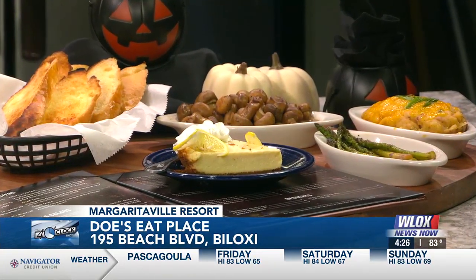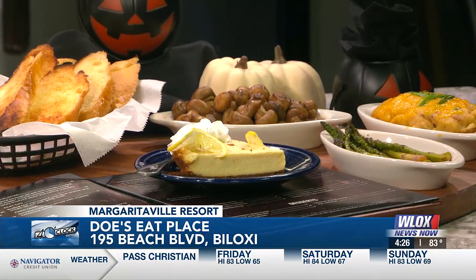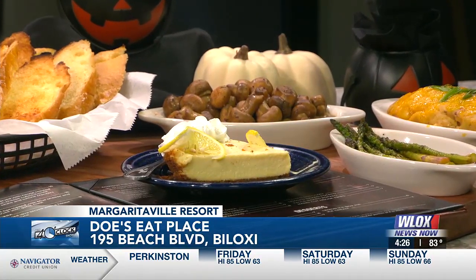This is what you pour over your main dish. We pour it right over the steak — after the steak comes out of the oven, we pour this right on top of it. And while you are making that, can you tell us what we're looking at over here? Are these new items as well?